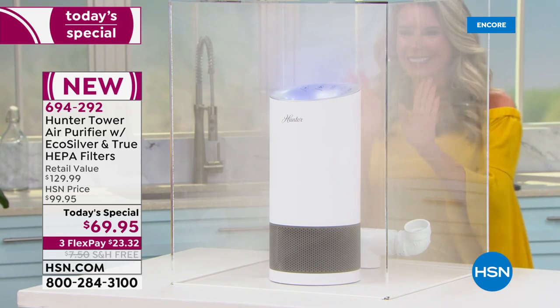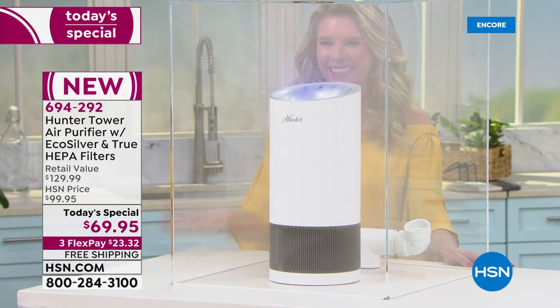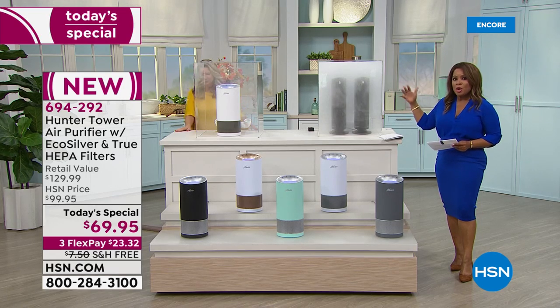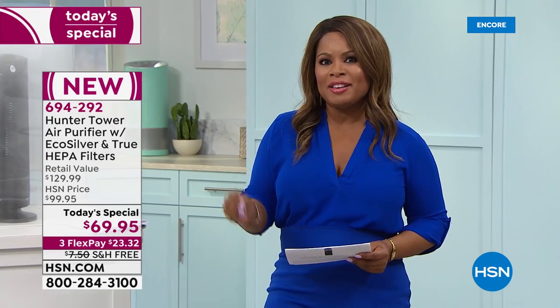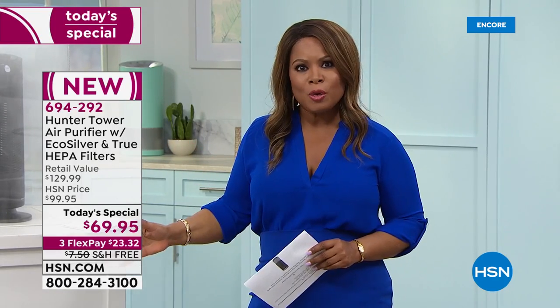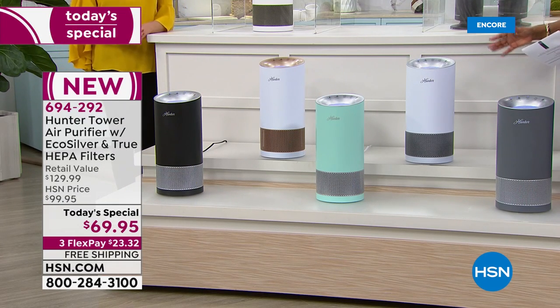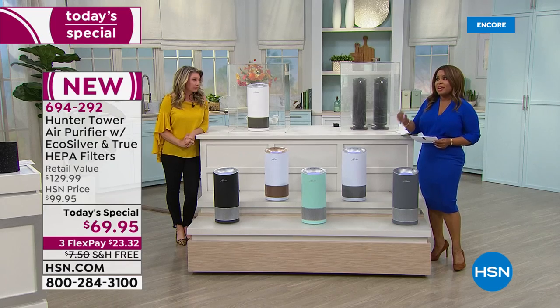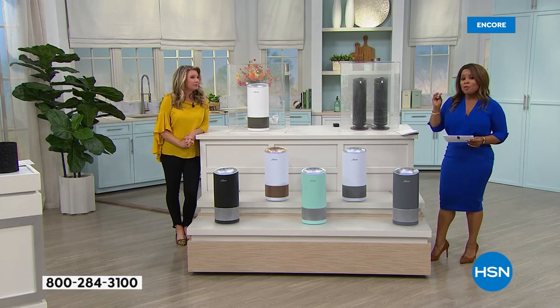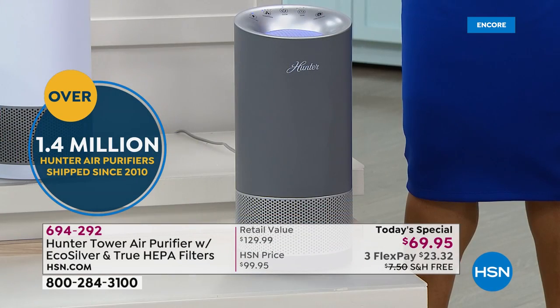This is our first, and I think it's going to be one of the best. You're seeing it in action. The lady in the back is Tracy Rosa, our guest expert, and we're showing you how it goes to work. Free shipping and handling under $24. Over 1.4 million Hunter air purifiers have been sold here at HSN since 2020.